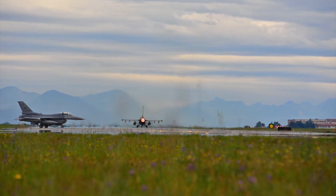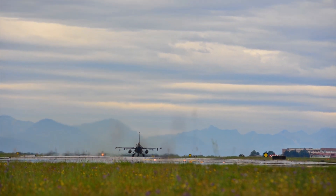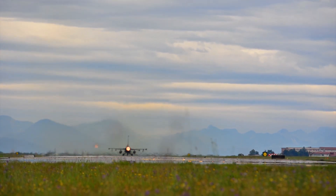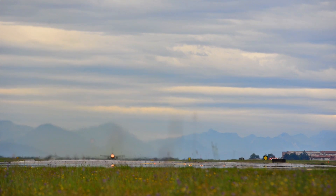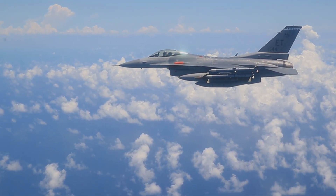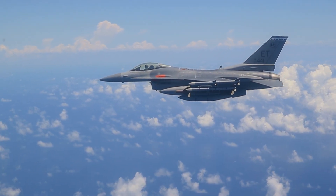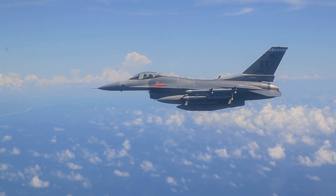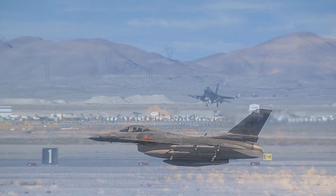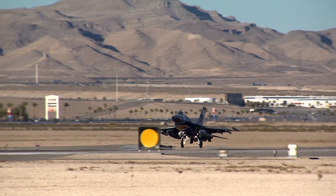The Royal Bahraini Air Force has acquired 16 new F-16 Fighting Falcon Block 70 aircraft, valued at 1.12 billion dollars. The Bahraini Air Force also operates 16 F-16C Block 40 and four F-16D Block 40 multi-role aircraft, both acquired in 1990, per Global Data's Bahrain Defence Market 2024–2029 report.